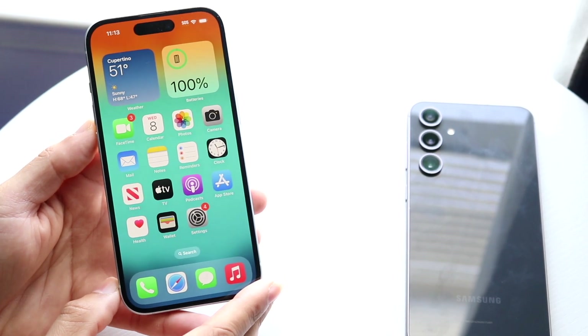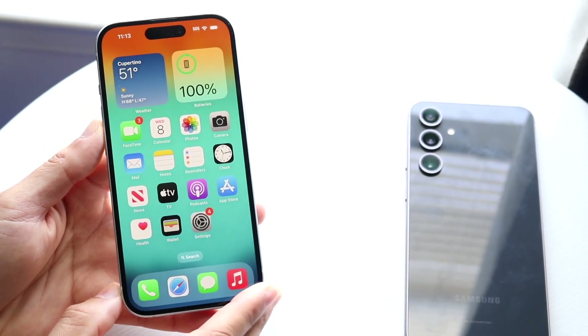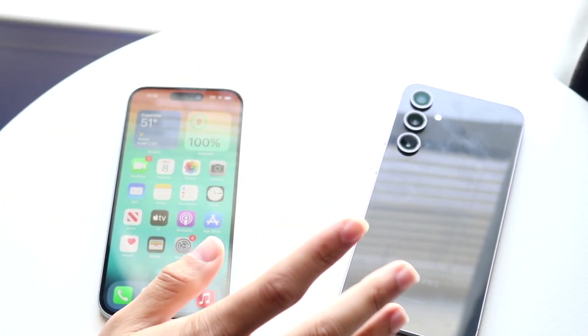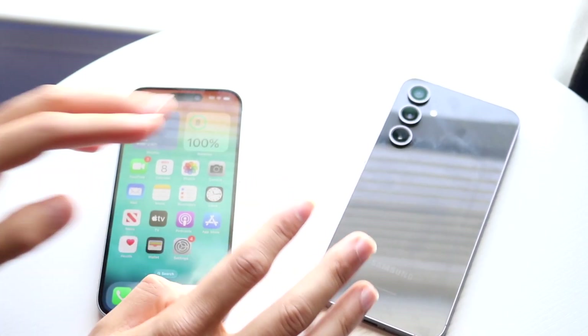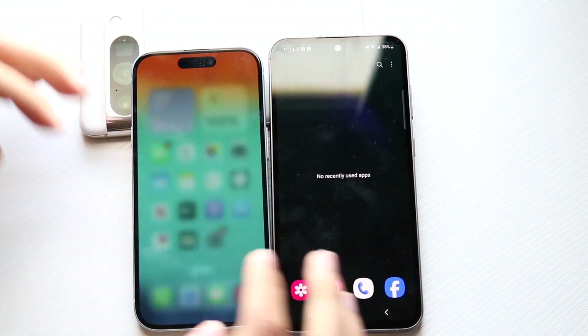Now let's go into a speed comparison between both these phones. The iPhone 15 has an Apple A16 Bionic chip inside with 6 gigabytes of RAM, while the S23 FE has a Snapdragon 8 Gen 1 chipset with 8 gigabytes of RAM. All the apps are cleared in the background, so let's get into it.